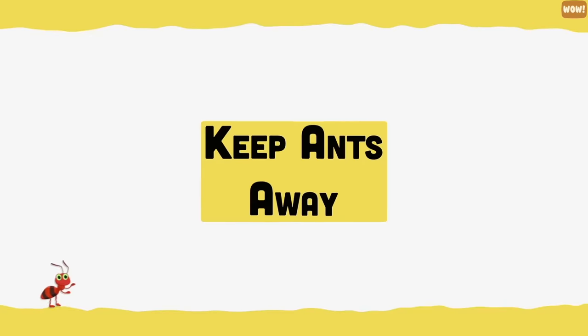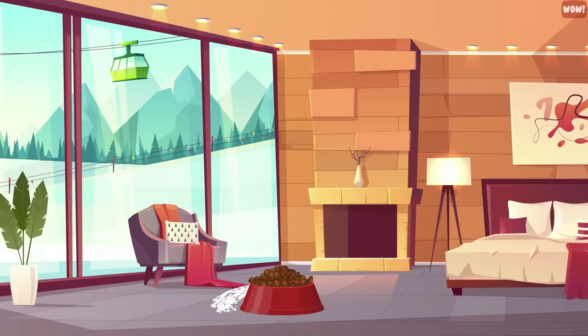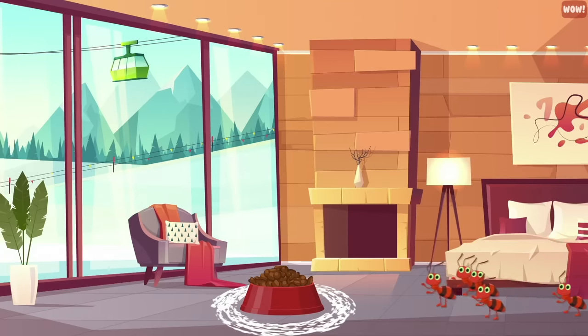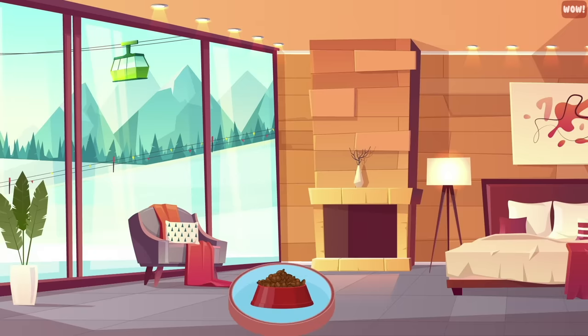Keep ants away. To deter ants from becoming interested in your cat's food, simply use chalk to draw a circle around your pet's dish — chalk contains a substance that ants won't cross over. If chalk doesn't work, you can place your cat's dish in a tray and add some water to the tray. Ants aren't able to swim, so they won't be able to cross the water.